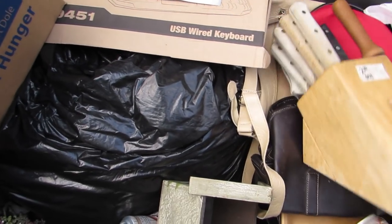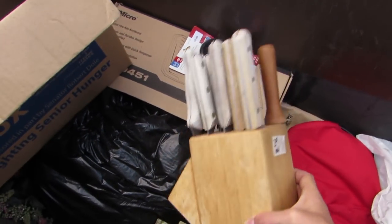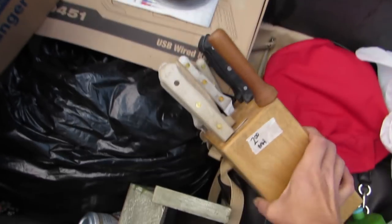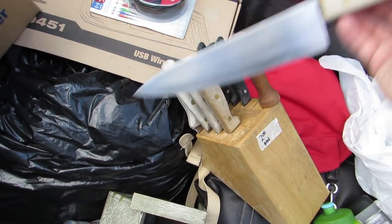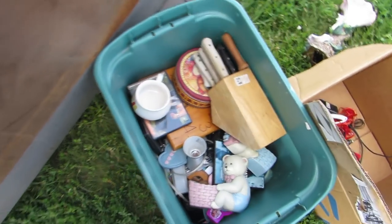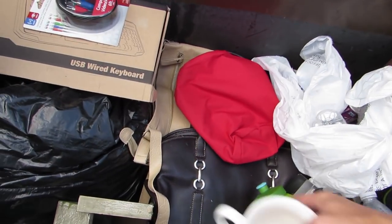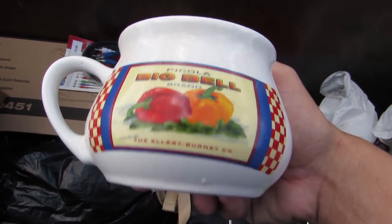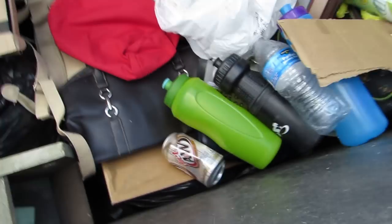Let's see what else is in here. Looks like we got some knives. I like knives — looks like some useful knives, I'll definitely put them to good use. And we got another one of these little bowls or cup thingies here, ceramic.